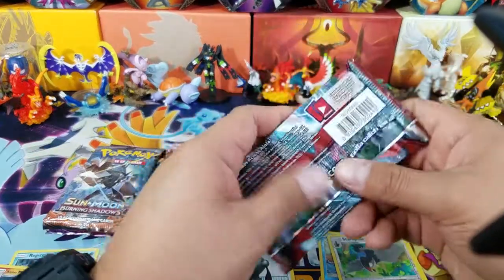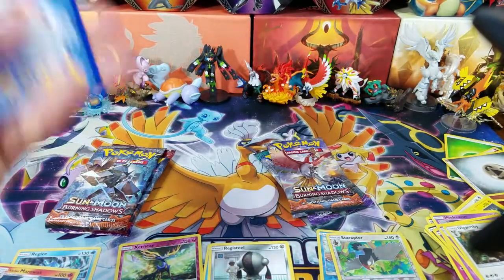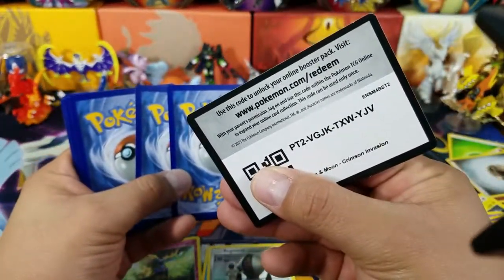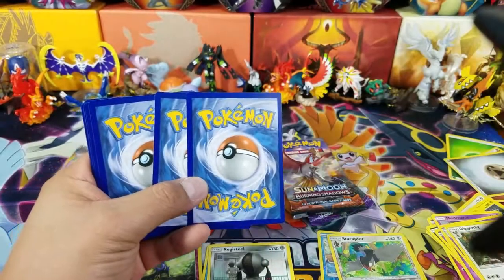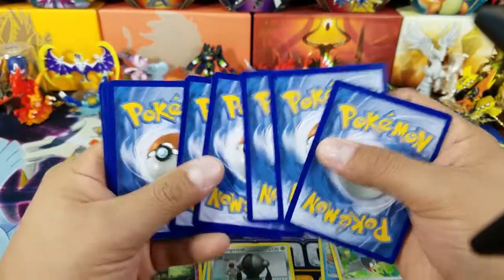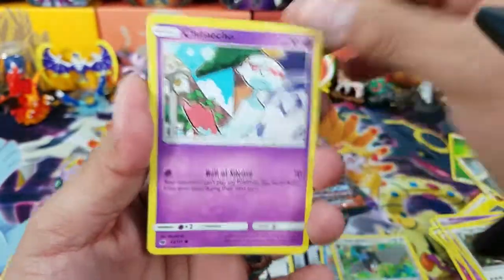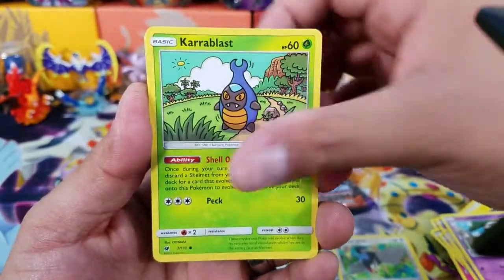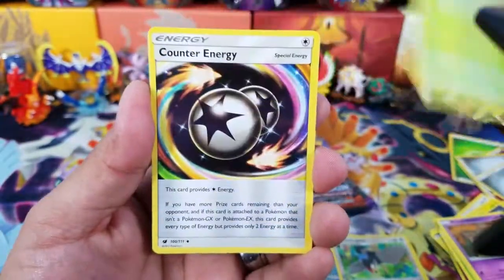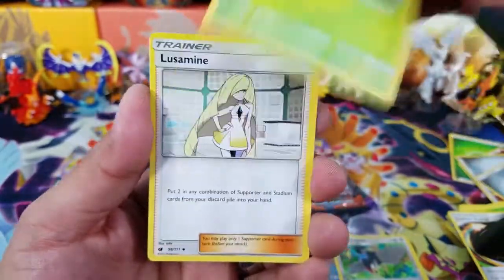Let's go back and do Crimson Invasion — this will be the third pack for the right side, so we'll see what happens. And before I forget, let me go ahead and give you guys a code card. Thank you so much for watching. Hopefully you guys get yourselves a Buzzwole — the Buzzwole is so strong right now, it is so strong right now.